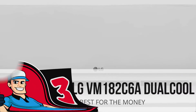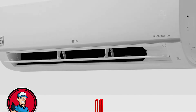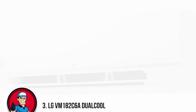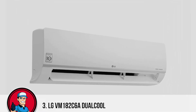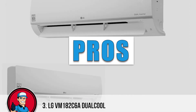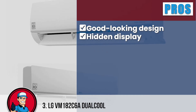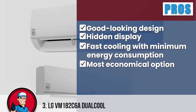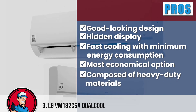Next up we have the best for the many, LG VM182 C6A Dual Cool. This compact split AC from LG has a high-end composition to ensure you can enjoy sound sleep. Let's talk about the sleek, curved design with a white finish which provides an aesthetically pleasing look. There is also a hidden display to check the temperature with great ease. This mini-split is a must-buy because it has a white finish to ensure a good-looking design, has a hidden display that makes it easy to check the temperature, offers fast cooling with minimum energy consumption, and is surely the most economical option on the market, composed of heavy-duty materials to enhance longevity.